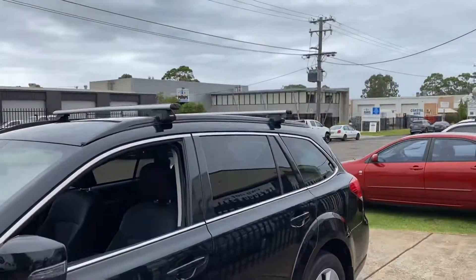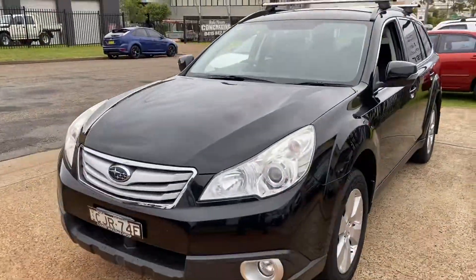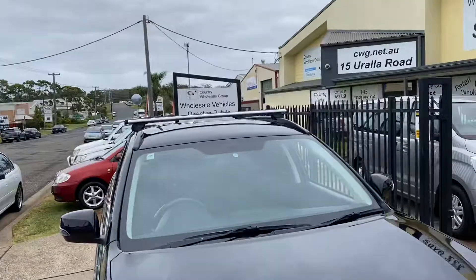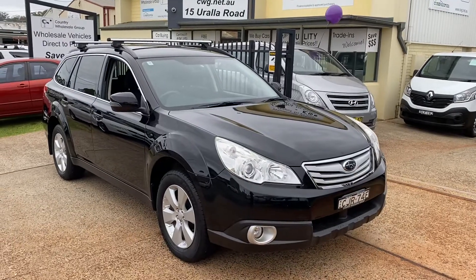Subaru safety and engineering. CWG.net.au for this beautiful 2012 Outback with a low 96,000 km in a six-speed manual. Come and see us for a test drive, inspection of this vehicle, and we will look after you.